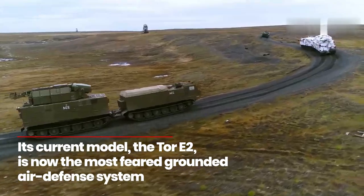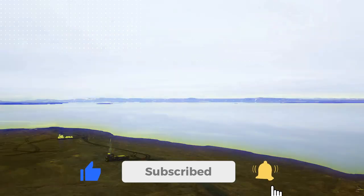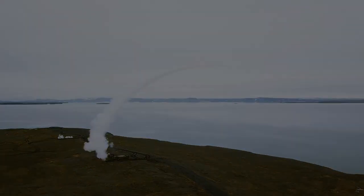Its current model, the TOR-E2, is now the most feared ground-based air defense system due to its many updates and fixes to the original system, including a major restriction and intermittent hull issue when firing, which has now been fixed.